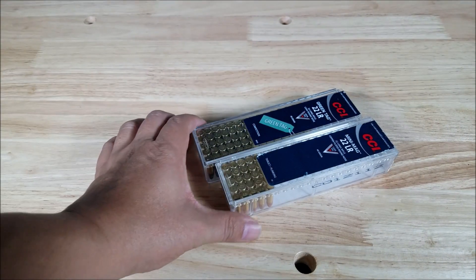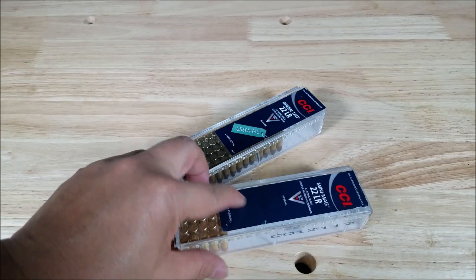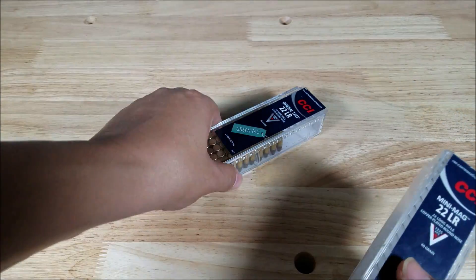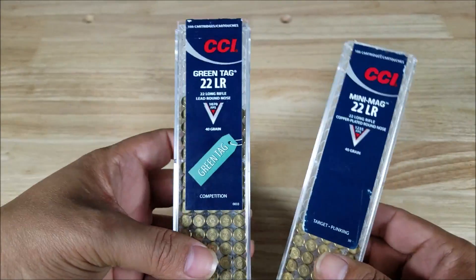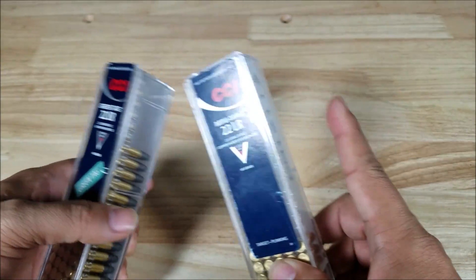Here are the two boxes of ammunition we're looking at today: the CCI Green Tag versus the CCI Mini Mag 40 grain. I have a lot of experience with the Mini Mag and think it's pretty good, but ever since I got out here to Las Vegas, people are saying the Green Tag is really good — and we don't really see it back in Hawaii. So finally, let's test it out and see how consistent the velocity is.